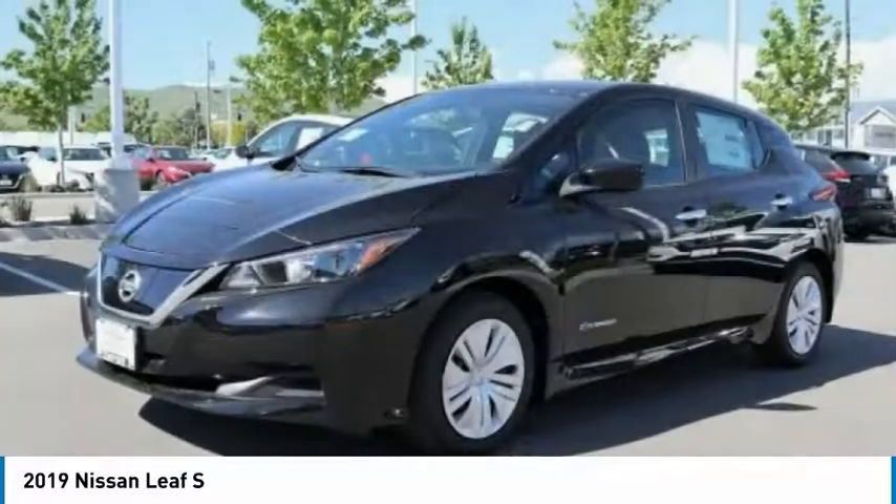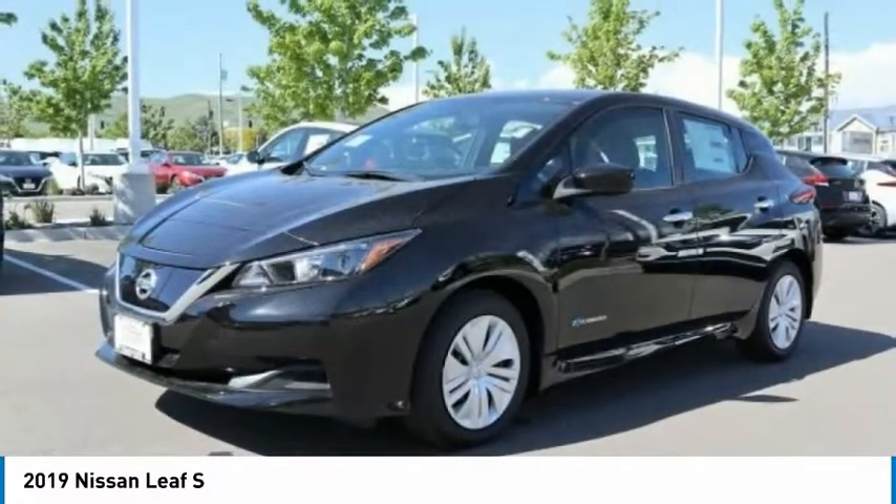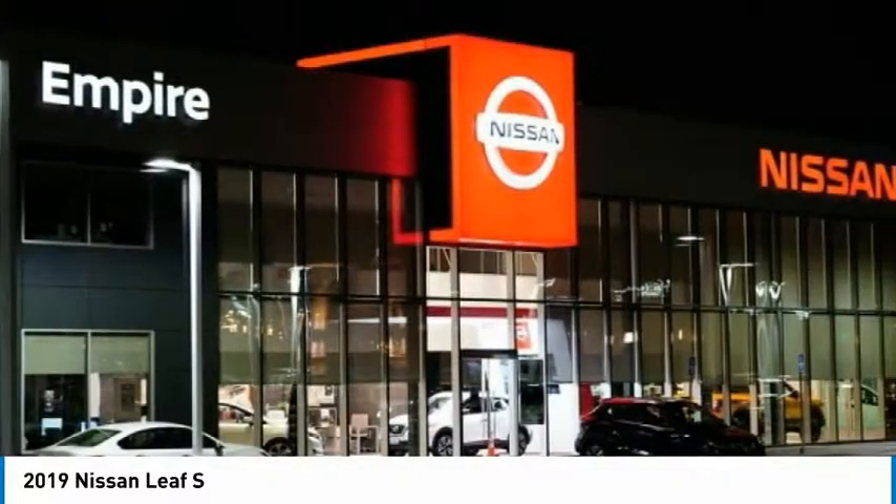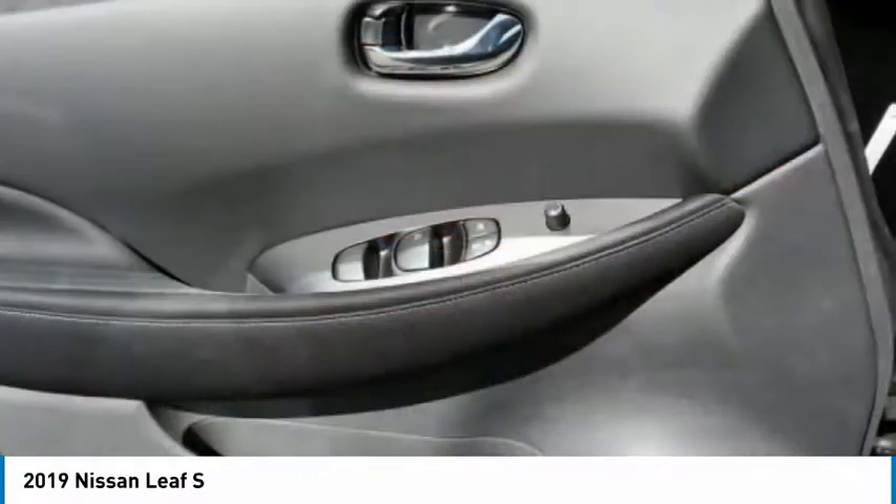It's an electric car you can truly feel good about driving. Zero emissions plus zero gasoline equal more green on the road and more green in your wallet.